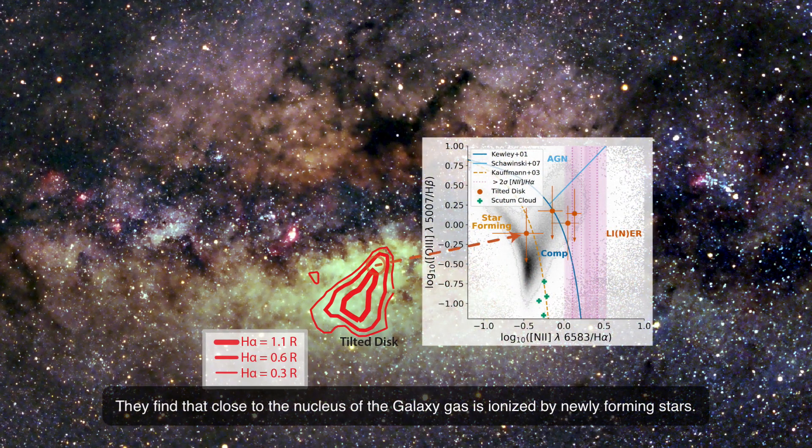They find that close to the nucleus of the galaxy, gas is ionized by newly forming stars.